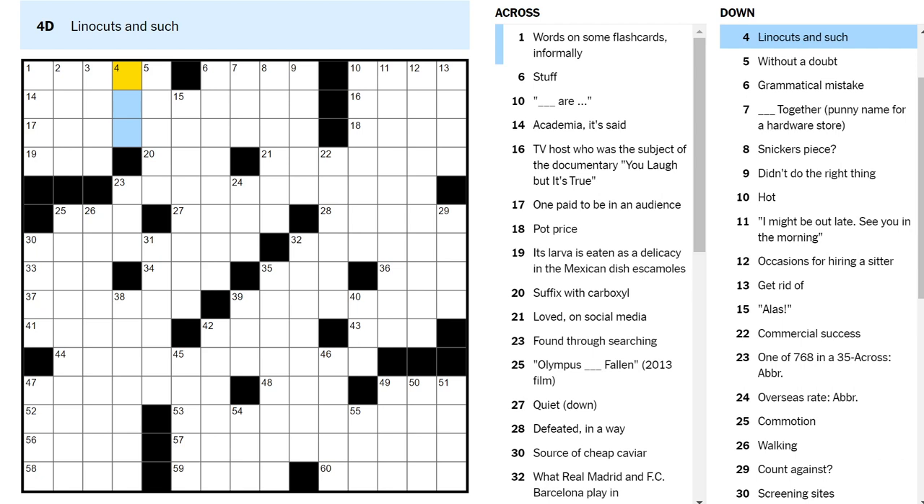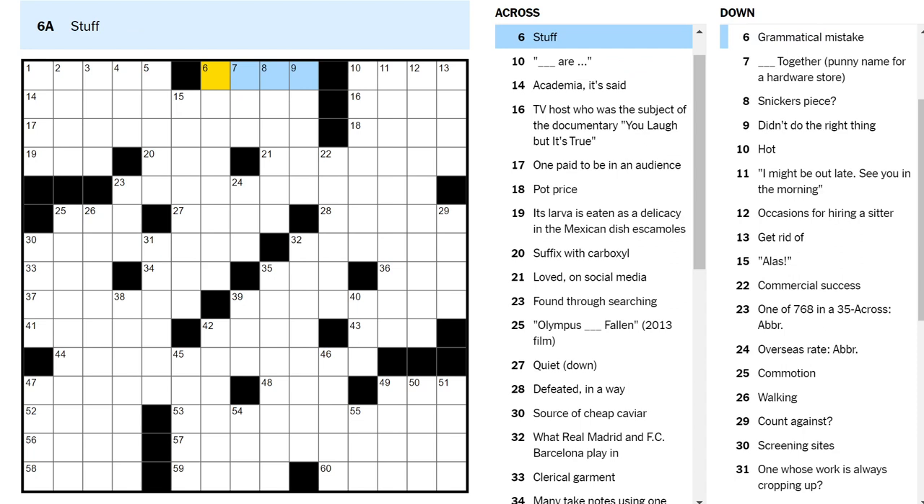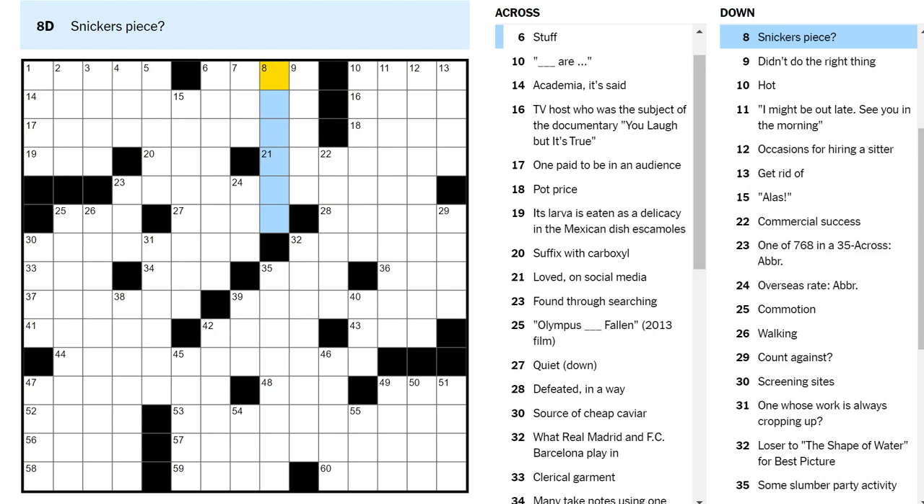Linocuts — I do not know what a linocut is. Stuff — you stuff something if you fill it. Stuff is junk. Snickers piece — short I? Is that what they're looking for here with the pun? I was thinking soft S, but that doesn't fit obviously. There's a short I in Snickers — let's try that.